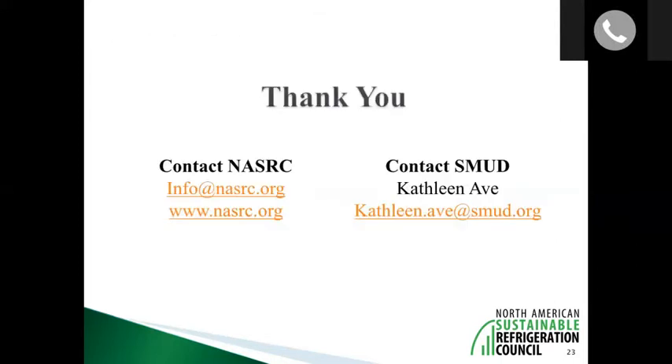We'd like to open up for questions. Contact information for both NASRC and SMUD has been provided, and the SMUD program literature will be distributed for reference. We'd also be interested in getting feedback on the presentation and hearing if there are topics related to natural refrigerants to cover in more detail in the future — Brent will send out a link to a brief survey, and in exchange we'll provide a copy of today's presentation.